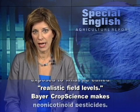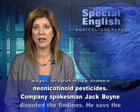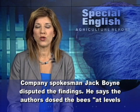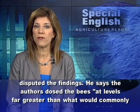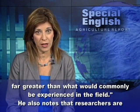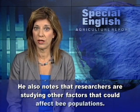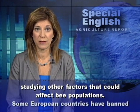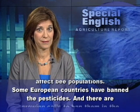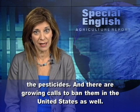Bayer Crop Science makes neonicotinoid pesticides. Company spokesman Jack Boyne disputed the findings, saying the authors dosed the bees at levels far greater than what would commonly be experienced in the field. He also noted that researchers are studying other factors that could affect bee populations. Some European countries have banned the pesticides, and there are growing calls to ban them in the United States as well.